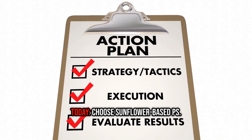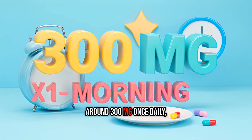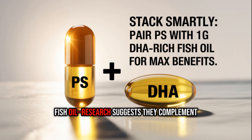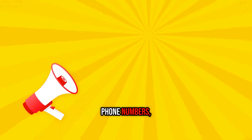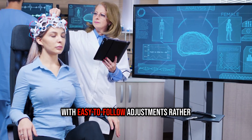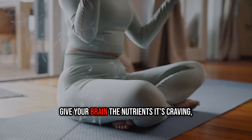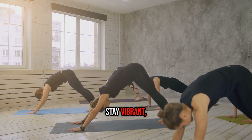Here's a simple actionable plan: choose sunflower-based PS, clearly labeled; take around 300 milligrams once daily with breakfast alongside healthy fats for better absorption; pair it with about one gram of DHA-rich fish oil, as research suggests they complement each other nicely. Observe your brain over the next few weeks — notice changes in how easily you recall phone numbers, grocery lists, or handle trivia nights. Many people notice small improvements in focus within a couple of weeks. Your health is your wealth — stay healthy, stay vibrant, stay Omni Healthy.